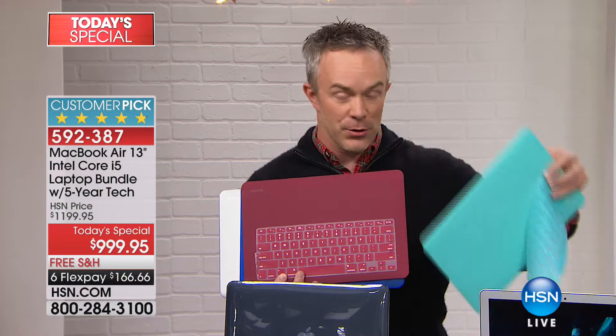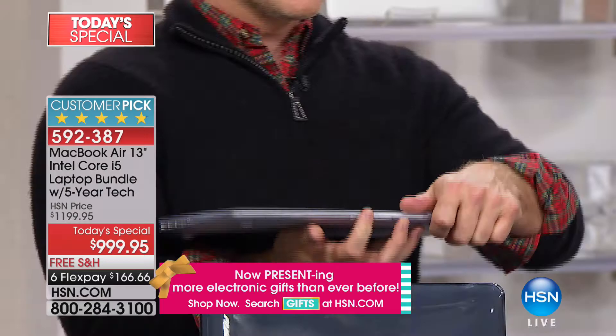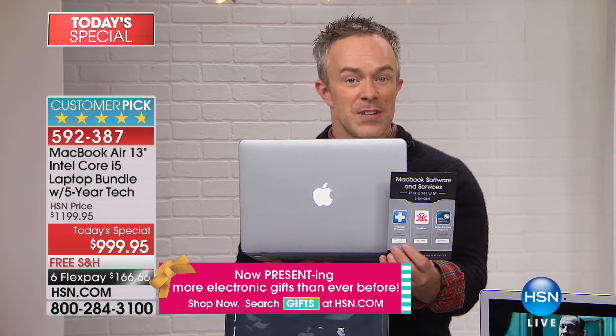Why do they call it the Air? Because it's thin, lightweight, and portable. You're walking away with Apple here at HSN on FlexPay or VIP financing, plus five years of technical support for any question — whether you're switching from PC, or want to sync it with your phone. You have five years of someone holding your hand, and you can also take this into Apple stores and the Genius Bar.